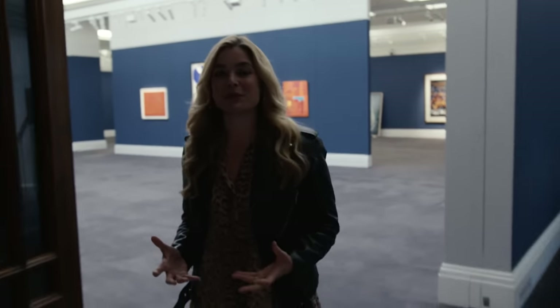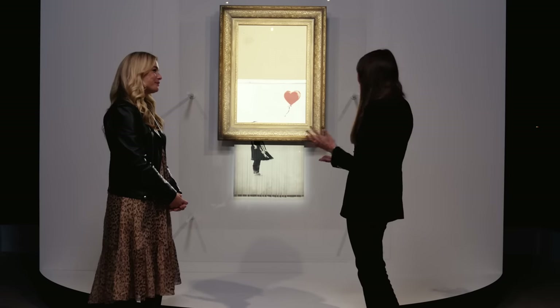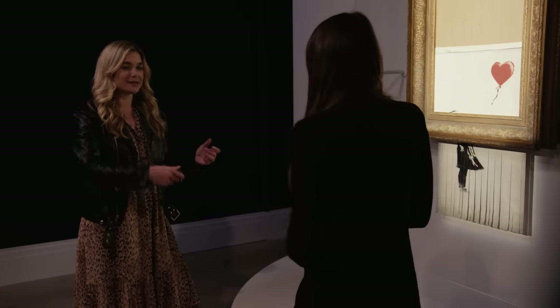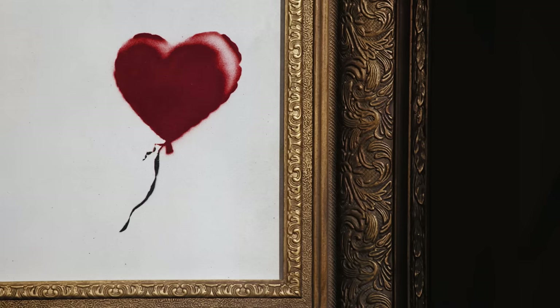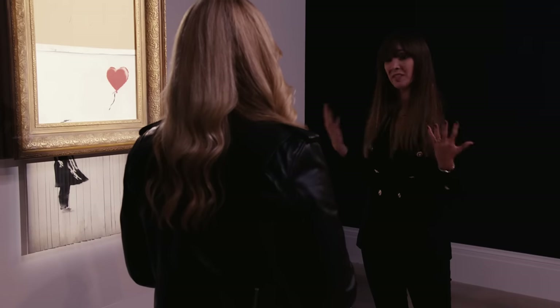Now from one artist pushing the boundaries of how an artwork is made, to another who did so here at Sotheby's. Joining me is Emma Baker. You were here when Sotheby's got Banksied — three years ago. The work enters the auction room as one piece, 'Girl with a Balloon' from 2006, the hammer goes down, and it becomes something else entirely. Banksy created an artwork — 'Girl with a Balloon' became 'Love is in the Bin' from 2018.